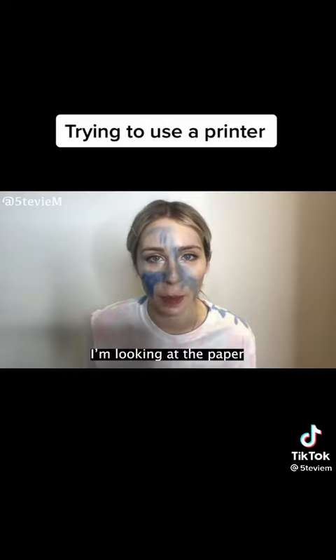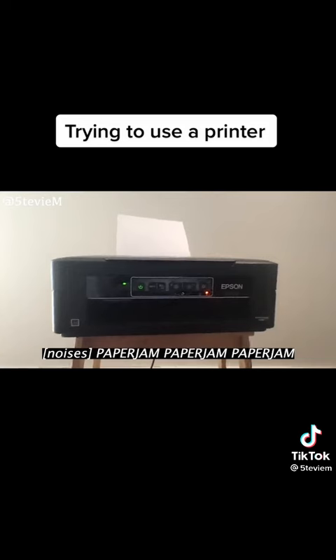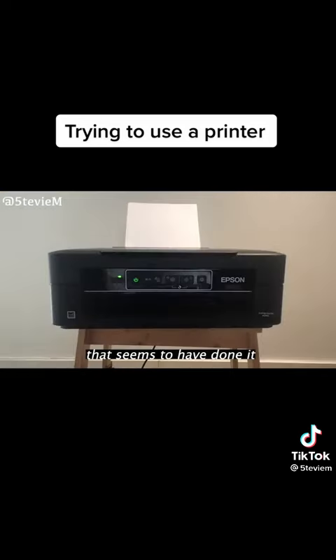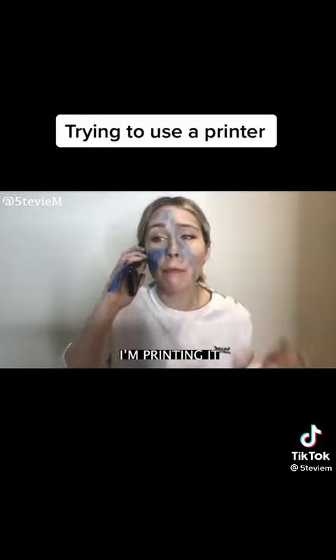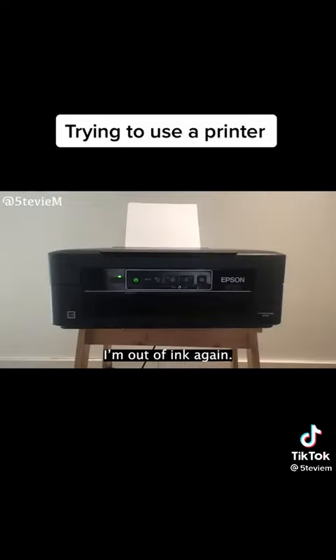There's no paper. I'm looking at the paper. Well I can't feel it. Okay, well how about this? Paper jam. Paper jam. Paper jam. I'm sorry! Paper jam. That seems to have done it. I'm printing it! Printing one of two. Oh god, thank you so much. I'm out of ink again!